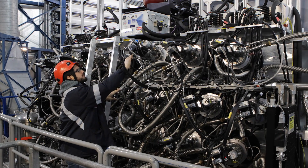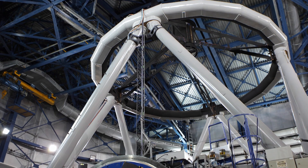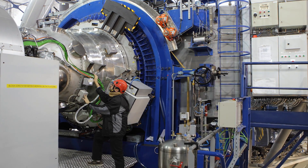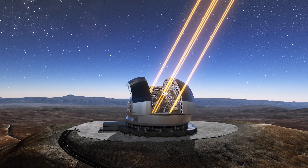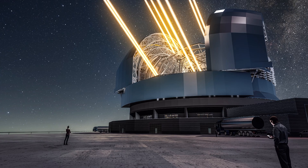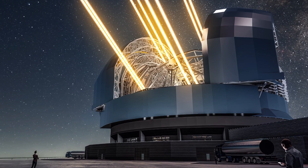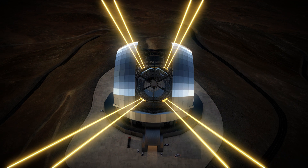But MUSE is not the only one to benefit from the power of the Adaptive Optics Facility. In the near future, the system will turbocharge the science produced by the Hawkeye and Eris instruments. It is also a pathfinder for ESO's next major project, the Extremely Large Telescope, or the ELT. Building the Adaptive Optics Facility has equipped ESO scientists and engineers with invaluable expertise that will now be used to overcome the challenges presented by the ELT.